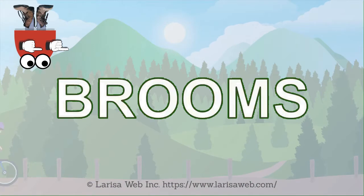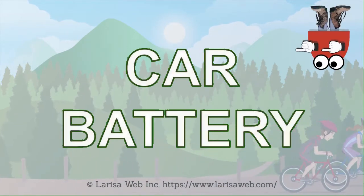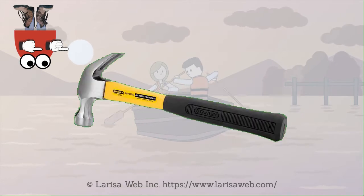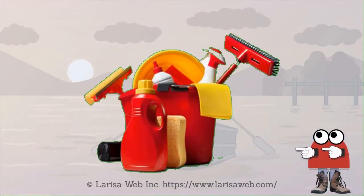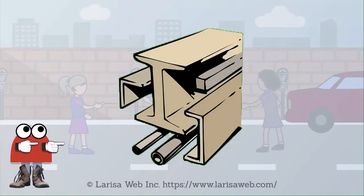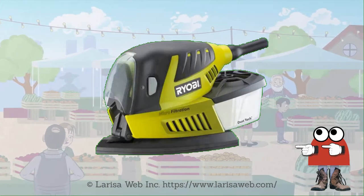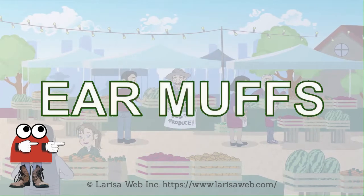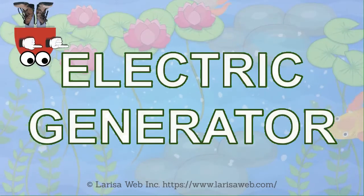Brooms. Car battery. Chainsaw. Claw hammer. Cleaning equipment. Construction materials. Corner sander. Earmuffs. Electric generator.